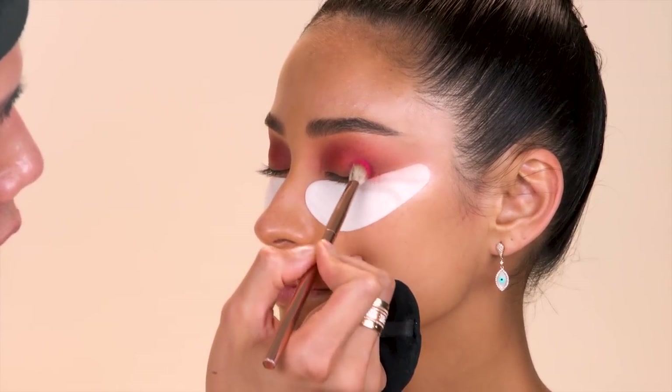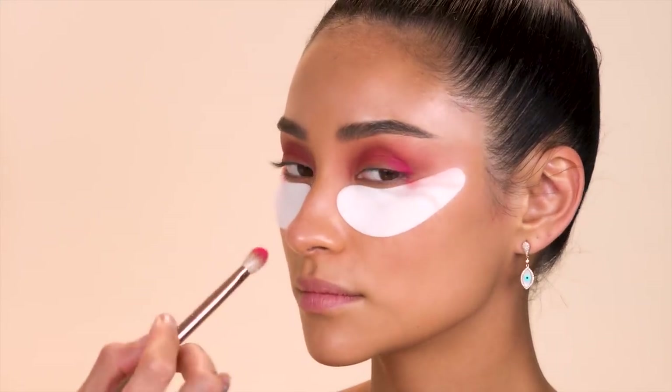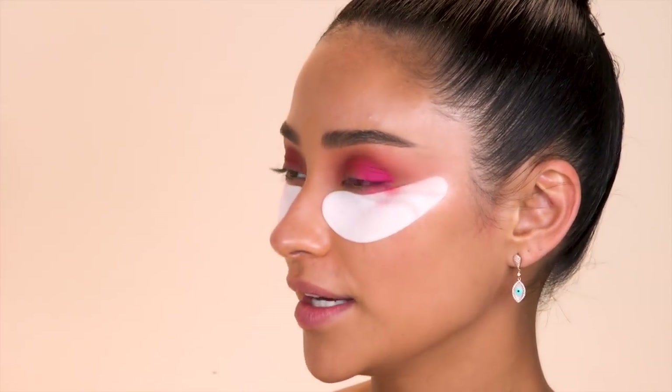Time for the fun part. This is the Huda Beauty Electric Obsessions and I'm going to be using this hot pink shade. That is such a pretty pink. I really just want to pack the pigment right onto the area that I want it, then slowly diffuse it into the rest of the eyeshadow. I'm not going to put too much onto the lid because I'm going to be cutting that crease. I never do a cut crease on clients, but I'm so into it when I see it on Instagram - I just think it makes everything look so done.